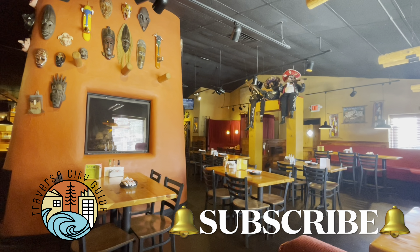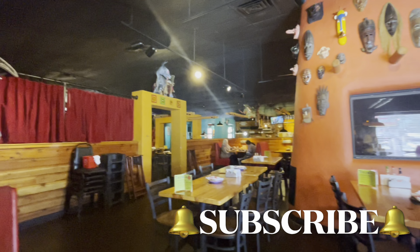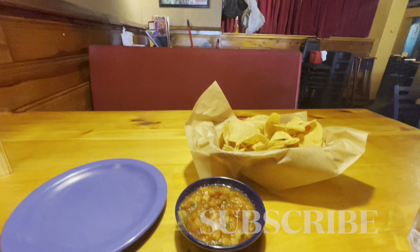If you're enjoying this video make sure to subscribe to Traverse City Guide. We're dedicated to bringing you the best of this charming city, from local restaurants and travel tips to hidden gems and must-see landmarks. And if you're enjoying this video make sure to like it.